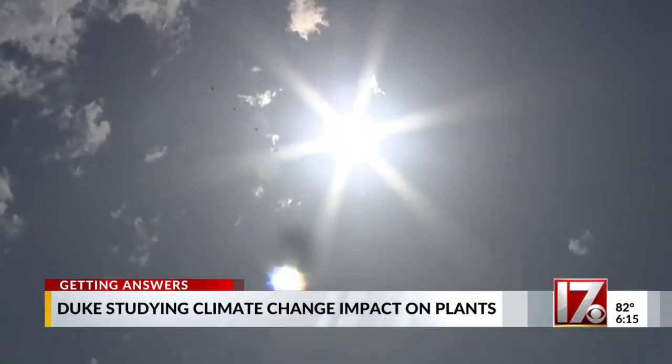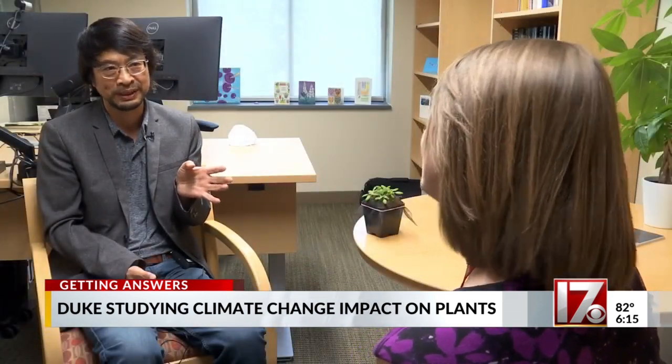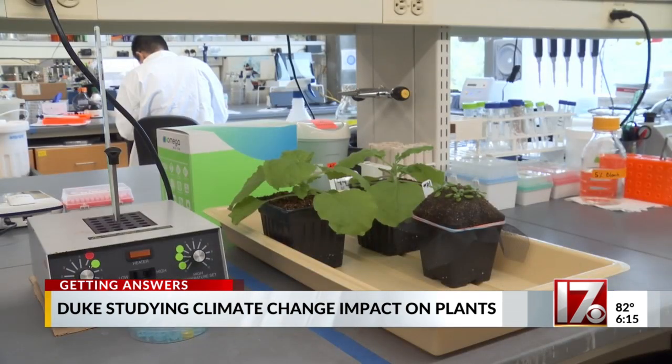Plants can make a difference, especially healthy plants in a warming climate. But our warming climate is having an impact on plants. Over the last 10 years, Duke University's Dr. Shenyang He and other researchers have been studying plants and the impact warmer temperatures have.